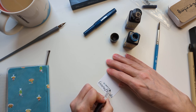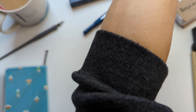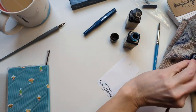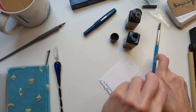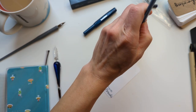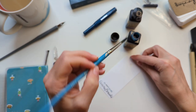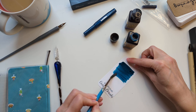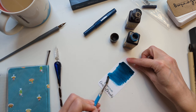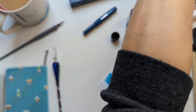Off the bat, this is giving me Sailor California — maybe Edelstein Aquamarine vibes possibly. I brought my stuff to check, because of course I did. I am not sad to own this ink because this is my happy place as far as color goes.